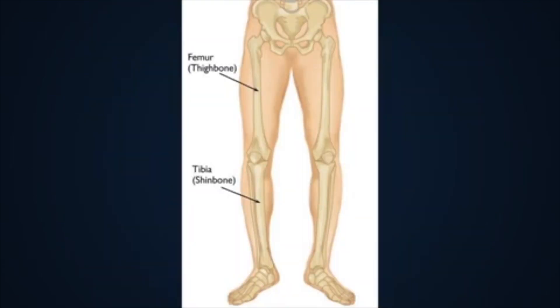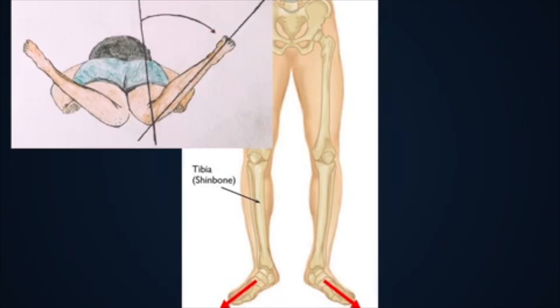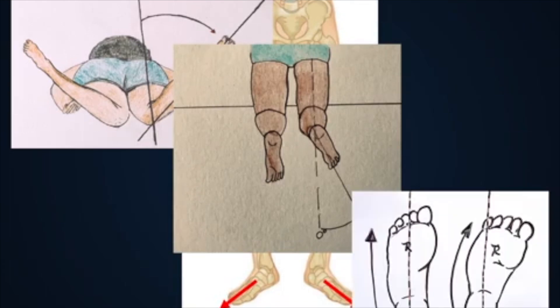In general, leg rotation is determined by three parts of the lower extremity: the hip and thigh bone or femur, the shin bone or tibia — which is the larger bone of the lower leg — and the foot. Overall rotation is the sum of these parts and determines which way the feet point. These segments can be measured separately by your doctor during a physical exam, as shown here, to determine where the out-towing is coming from.